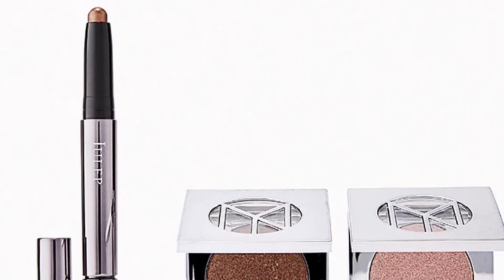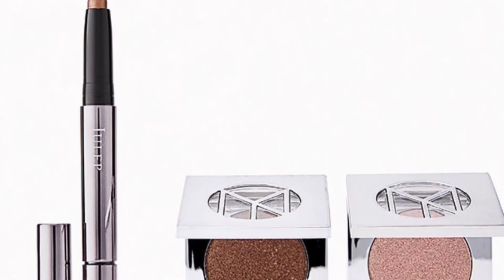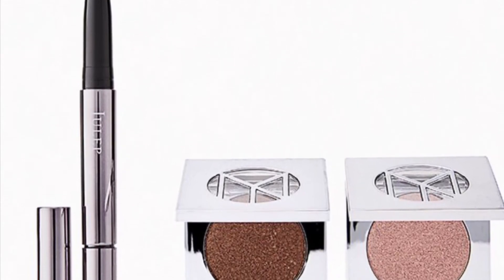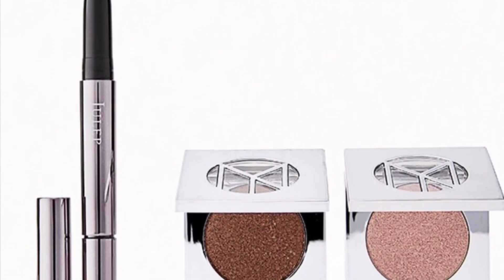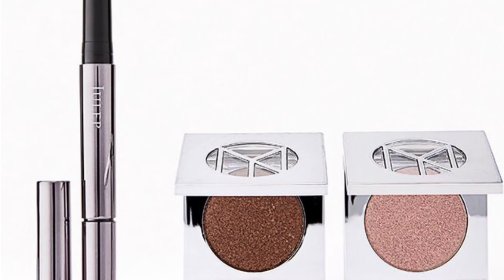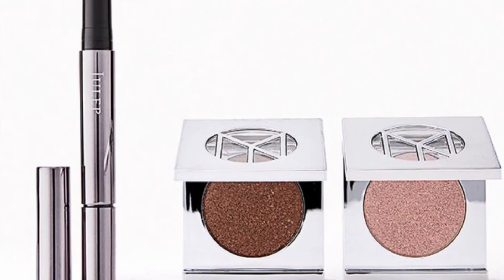From Julep and Il Makiage is the Shimmer Eye Duo valued at $72 — go for the gold with the winning formulas of these two beautiful bronze eye faves. You'll get the Julep Eyeshadow 101 Cream to Powder Eyeshadow Stick in Bronze Shimmer at 0.04 ounces — I've tried that, it's really great if you like cream sticks for your eyes — and from Il Makiage the Eyeshadow Duo in News Flash and Shopaholic, two count.